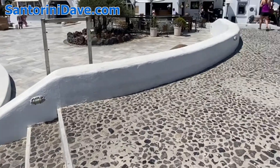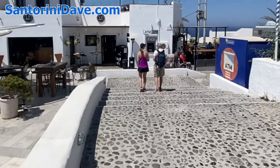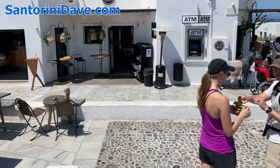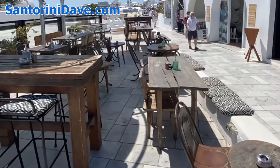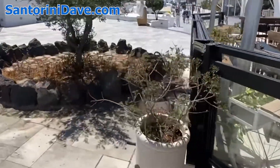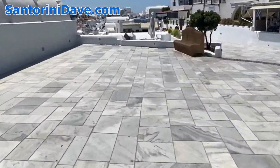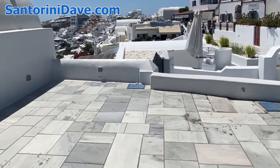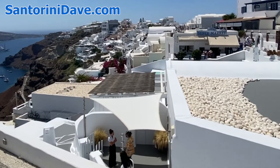This is a pretty lively bar scene at night right here. I'm going to scoot right over here around the church to give you a sense of this part of Oia — just gorgeous caldera-facing hotels all along.